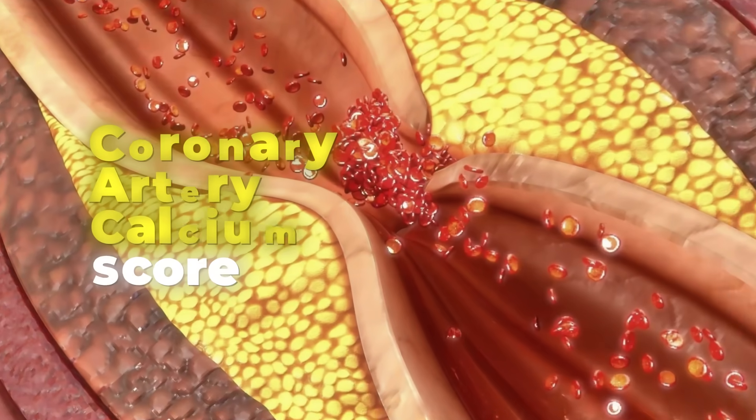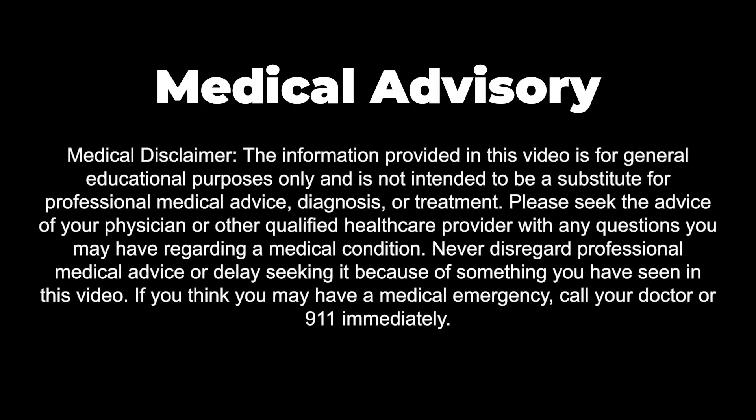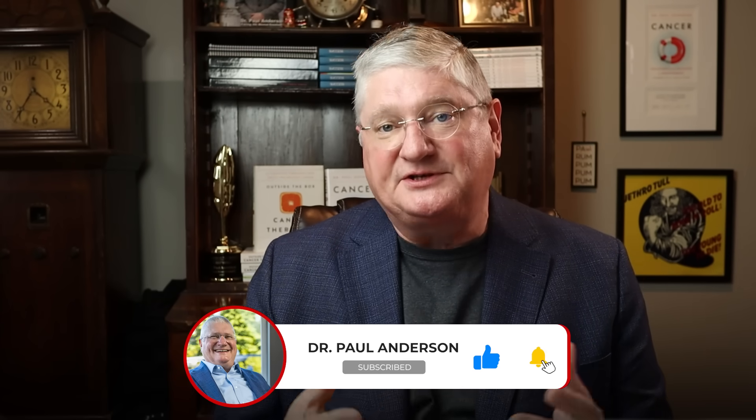So today, what we want to cover really is the coronary artery calcium score, arterial calcification, how they relate, and basically what that means. I'm Dr. A. Welcome to the channel. I've been teaching and researching in the naturopathic and integrative medicine world for 30 years now. I use this channel to answer questions and do patient education.